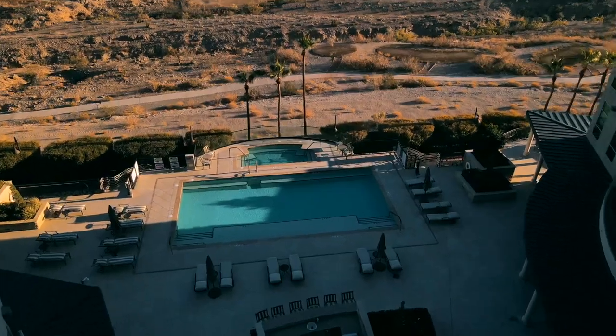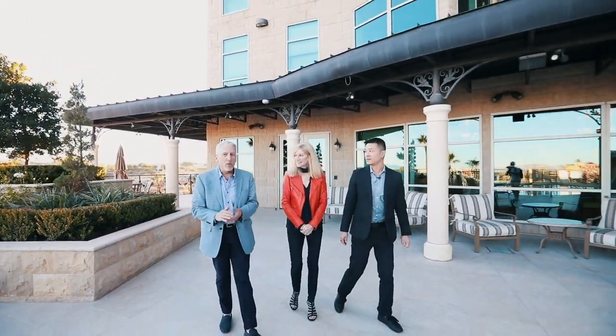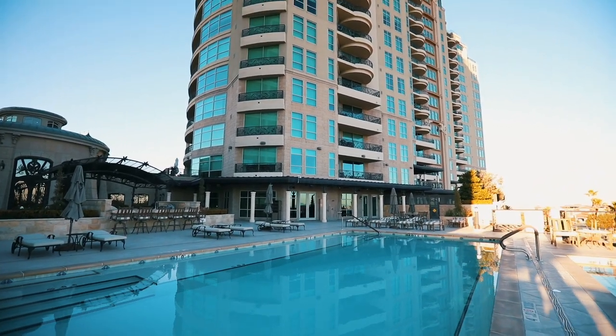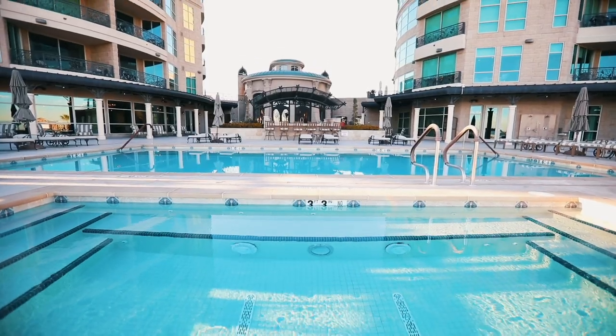Nice pool area — I can see some outdoor kitchen features. This pool is actually just remodeled, finished about a year ago, and everything you see is brand new. It's a great pool, big enough to do some lap swimming, and also has the ledge for chairs to recline in the water. We have a beautiful barbecue area available to all residents — you can go to the front desk, pick up your barbecue tools, use them, return them, and everything gets cleaned for you. A great space to entertain friends and family.